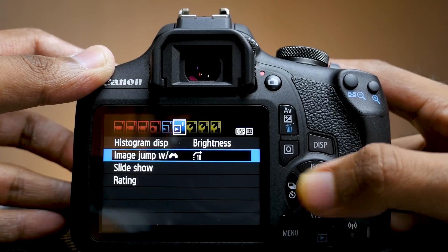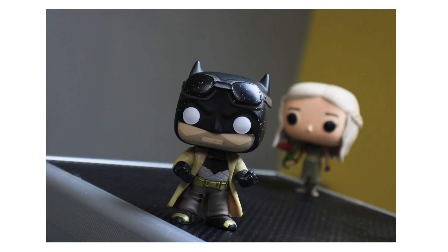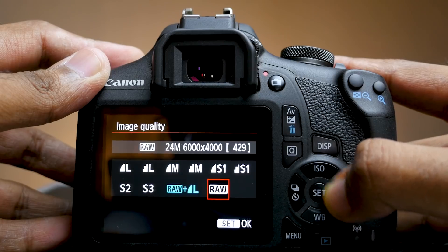Here are some sample shots clicked with the 1500D. One important thing when you are clicking pictures with a DSLR camera: always shoot RAW. The 1500D will let you click RAW images, so click RAW so that you can edit them later without losing any detail, and your pictures can look ten times better as well.